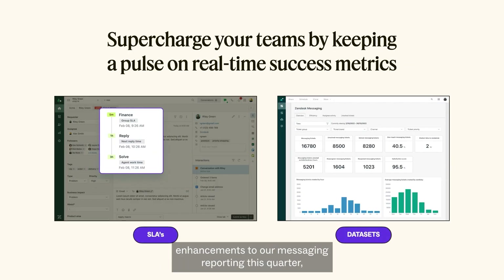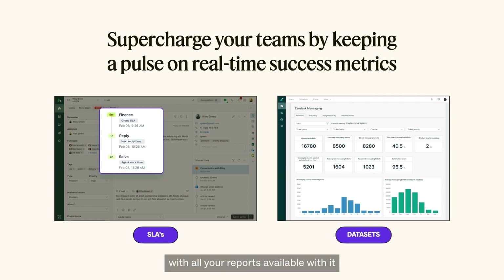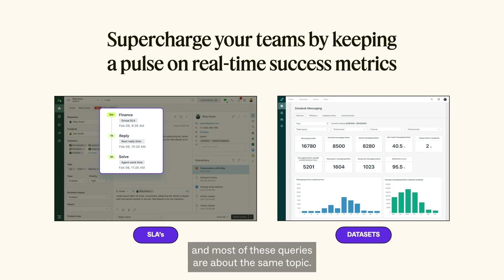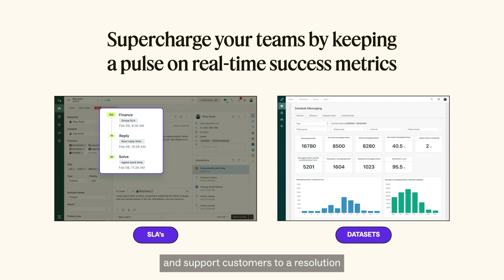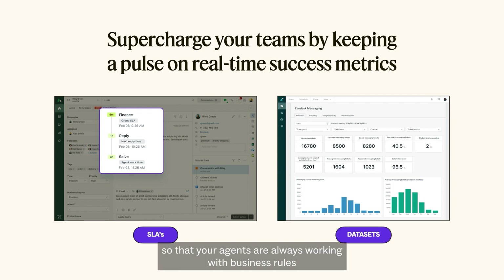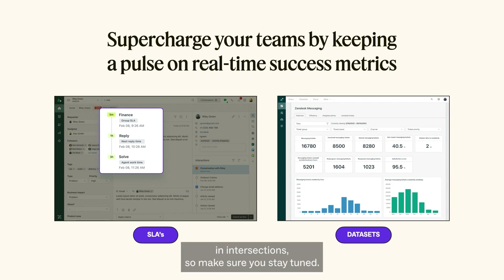Finally, we've made some awesome enhancements to our messaging reporting this quarter, including the introduction of SLAs for messaging. You can confidently make data-driven decisions with all your reports available within Explore and strategize ways to improve your CSAT scores. For example, if you see an uptick of conversations coming in outside business hours about the same topic, you can easily set up a bot to surface relevant articles and support customers to a resolution even when agents are not available. You can now also set SLAs for messaging channels so agents are always working within business rules and customers receive service within the expected timeframe. We'll cover these and more dashboard enhancements in later sections.